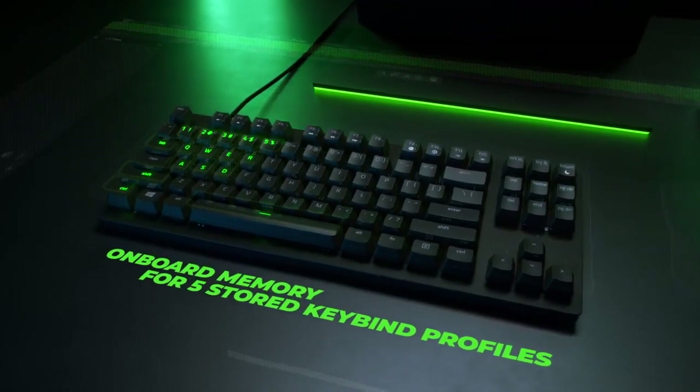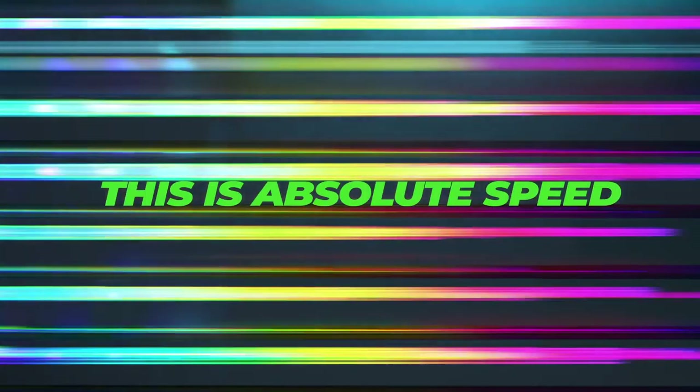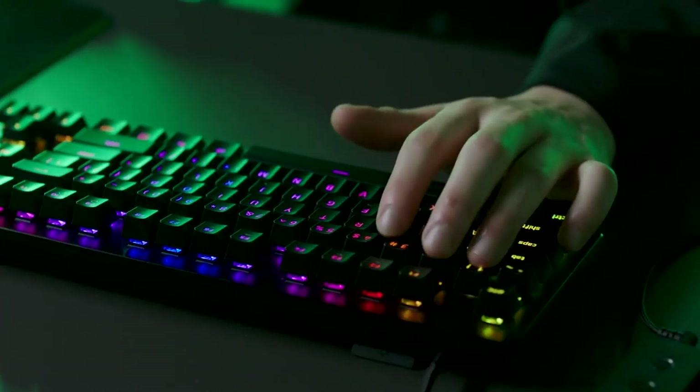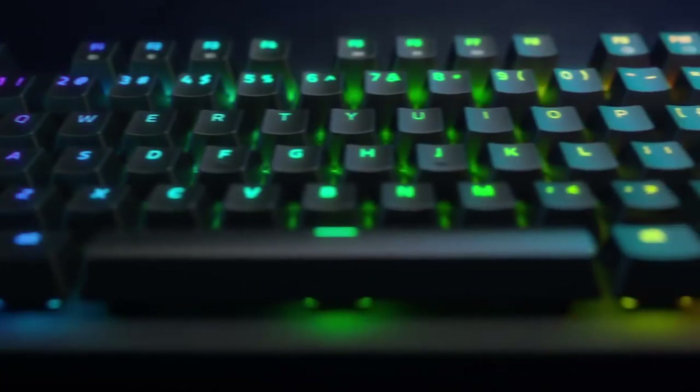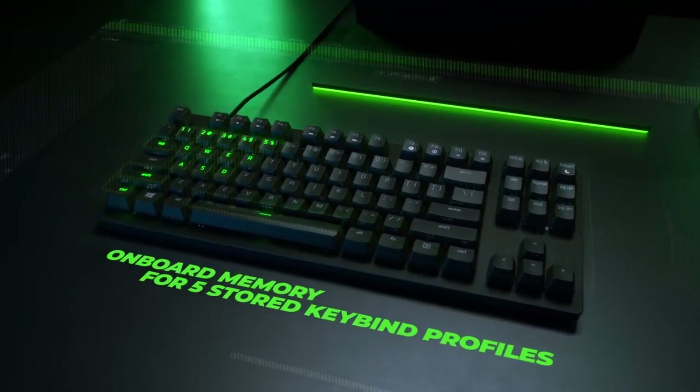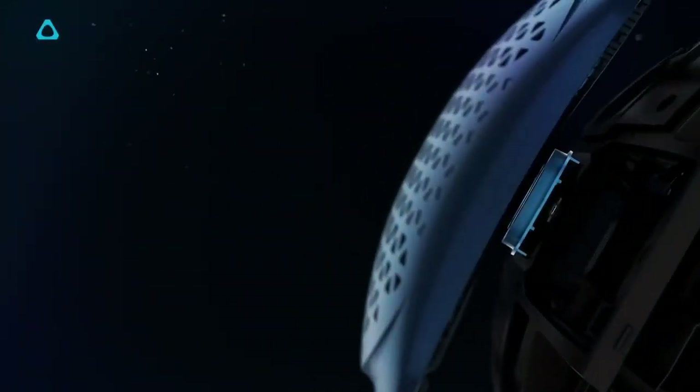The new keyboard also features Razer's brand new linear optical switch which features a faster actuation point, making it ideal for competitive FPS games. The board also features DoubleShot PBT keycaps and, as Razer states, is designed to withstand intense training and competitive use. The keyboard is available now and I've put a link in the description to the official page for more information.